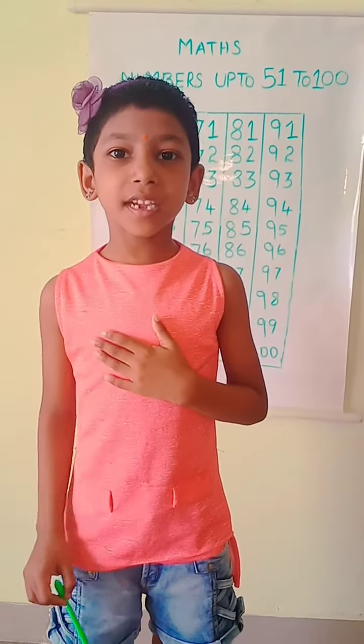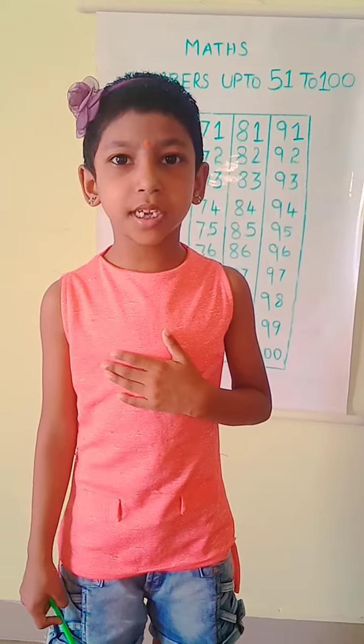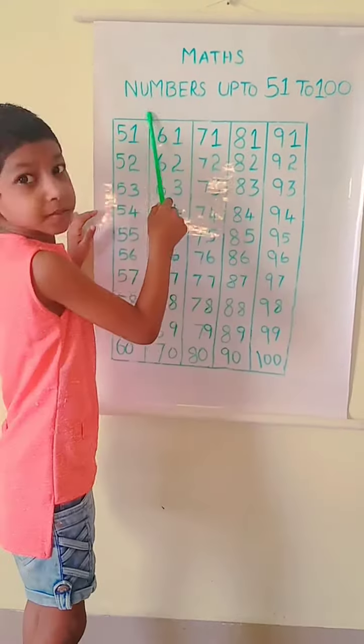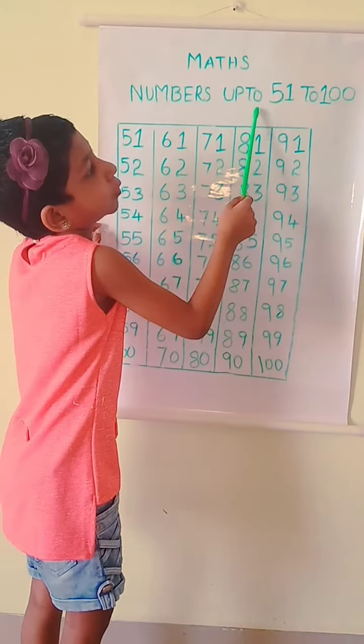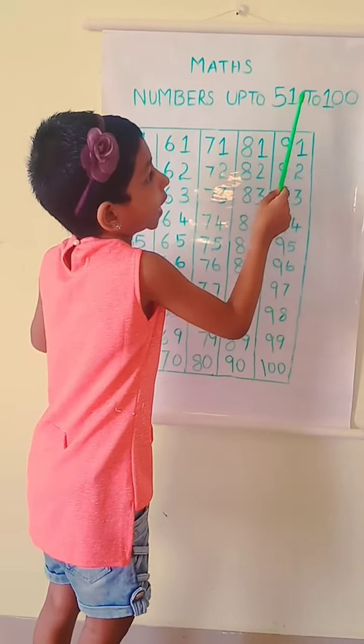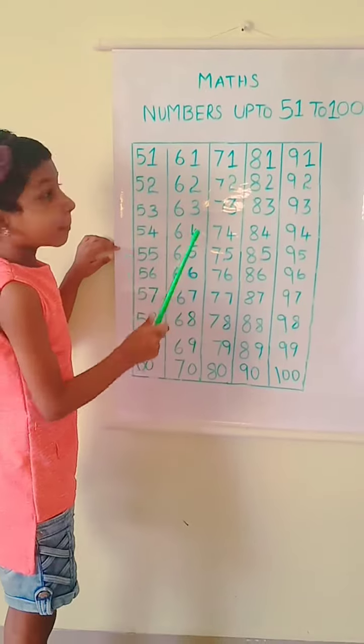Hi friends, I am Sanjana. Now we are going to see numbers up to 51 to 100.